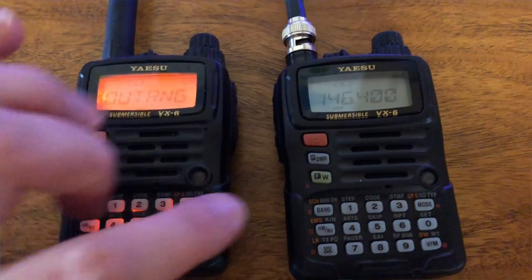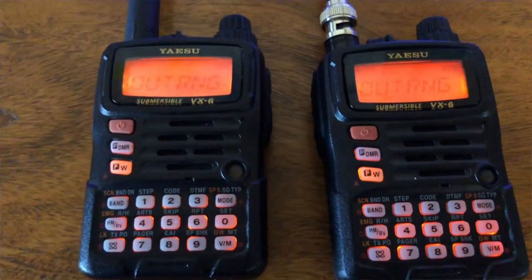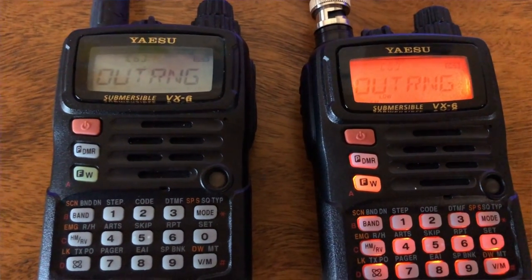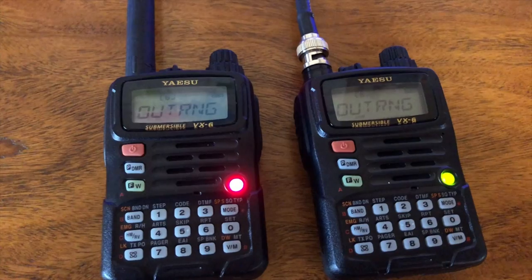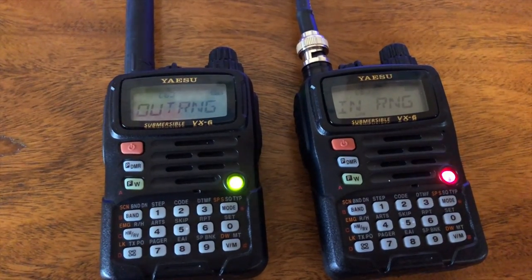All it does is you have two compatible ARTS stations. I've got one on my person and one at the shack at the house. Each radio will transmit a subaudible DCS tone every 15 or 25 seconds — it's configurable. And if both stations are able to receive the communication from the other side, both radios are said to be within radio range, or RF range.